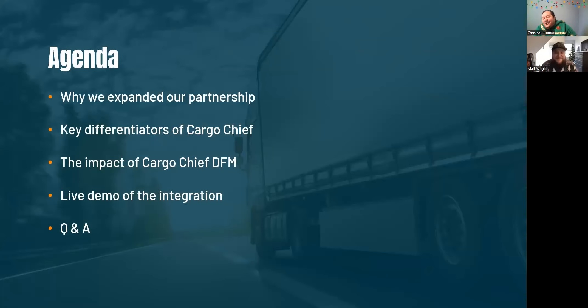As a quick agenda, first we're going to talk about why digital freight matching was added to Logistically and what you can expect as a customer from our partnership. We'll also cover more about our procurement and automation software called C4, what it is and how it's different from other solutions out there, before we hop into a live demo with Logistically. We'll also share some overall results from one of our other customers and what you can expect from our integration.